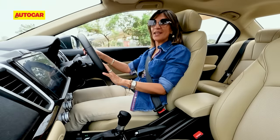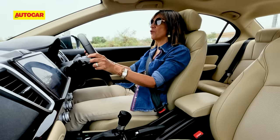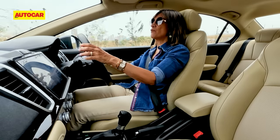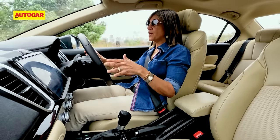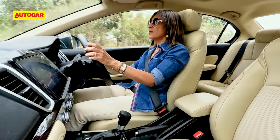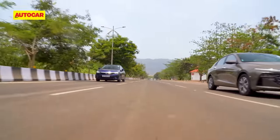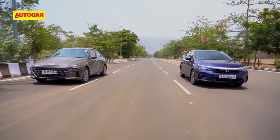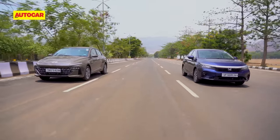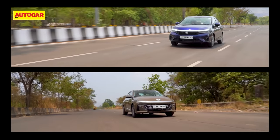Where the Honda City gains more ground is on ride quality — it's definitely the more supple and compliant ride of the two, letting much less filter through to the passenger. There's no underlying firmness like there is in the Hyundai Verna. As for the way they look, the Verna definitely is the more modern design but it looks quite polarizing. The City may be old but there is a timeless elegance to it — but do drop us a comment telling us what you think.